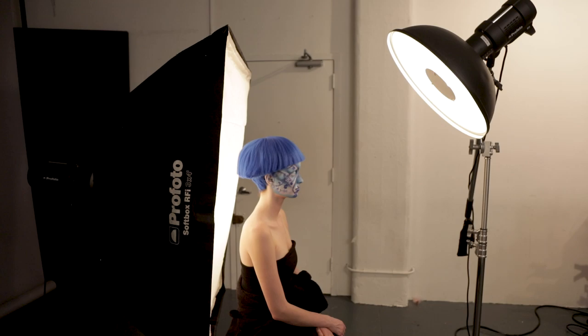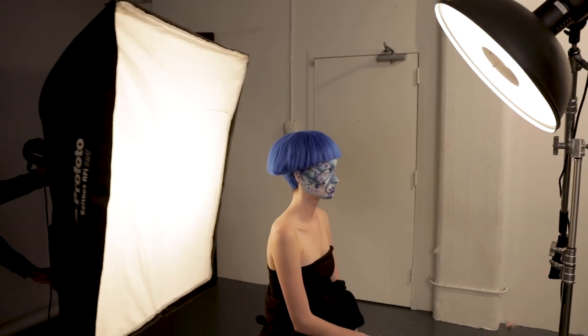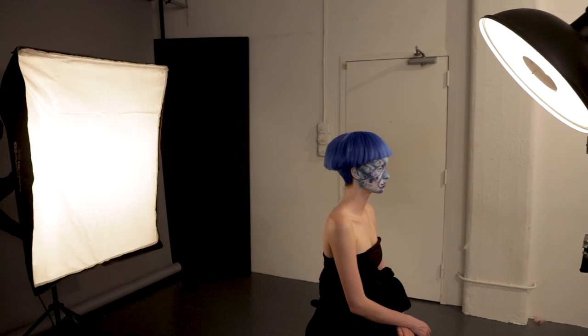When the softbox was really close to my subject, a lot of the light started wrapping around the shoulders and the jawline, which I found kind of distracting. So what we did is I took the softbox and moved it several feet behind our subject, and then it was only serving as a white background.